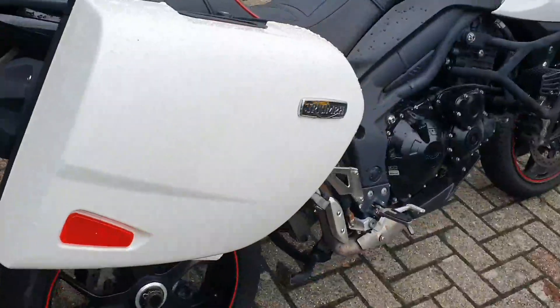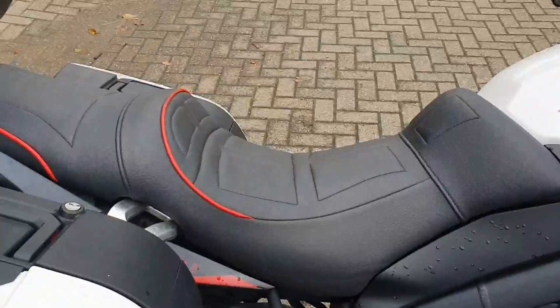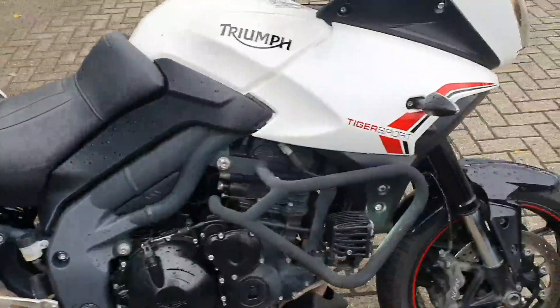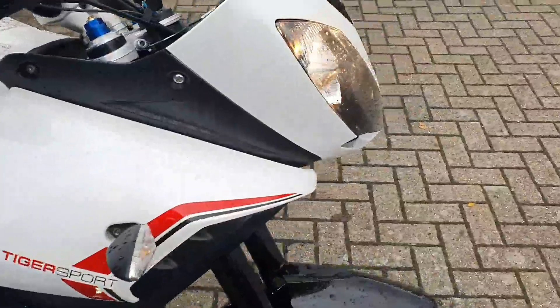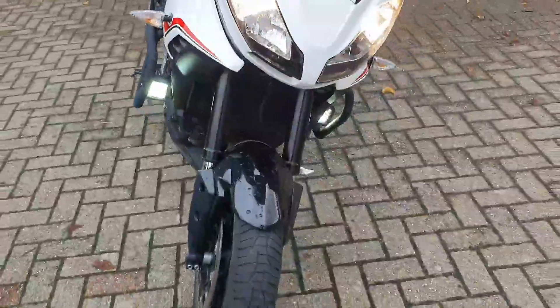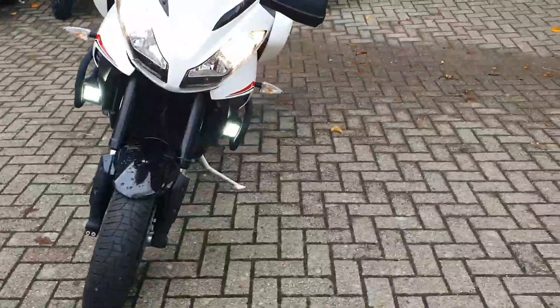The other impressive thing about this bike is that the previous customer had a handmade comfort seat made, and that would come with the bike. It's got heated grips, and to aid visibility it's got some really powerful LED auxiliary driving lamps.